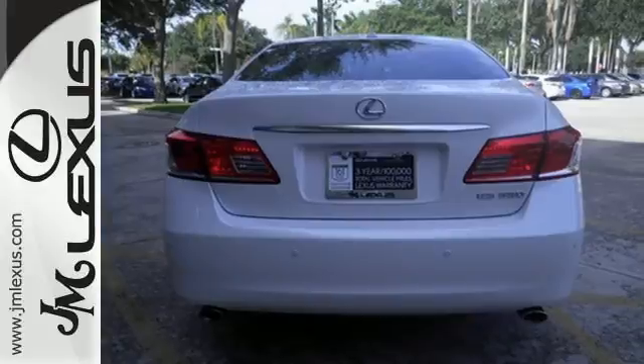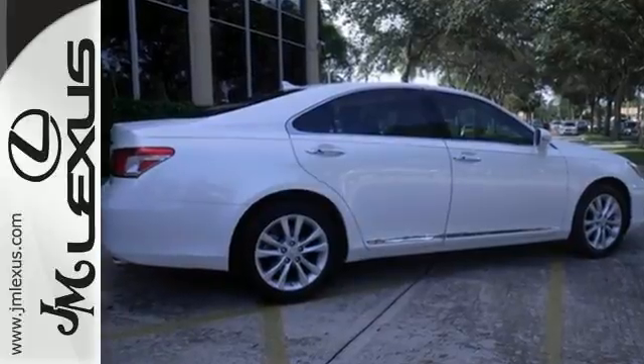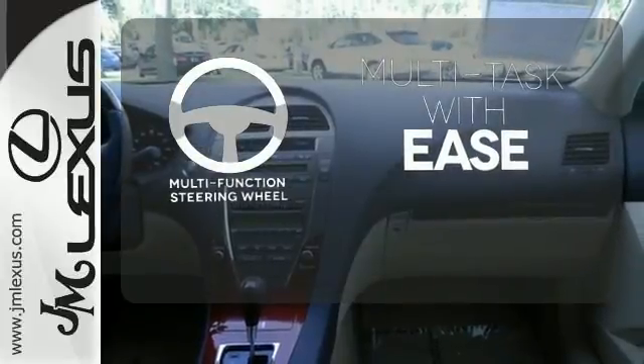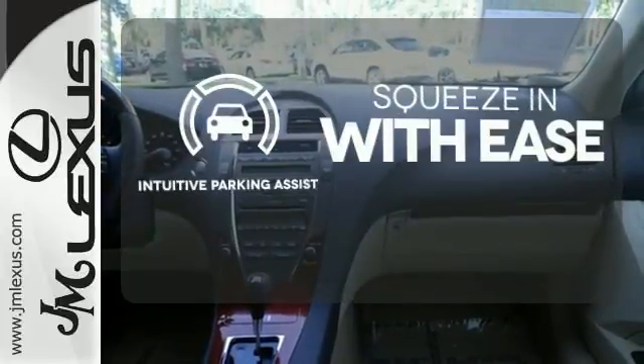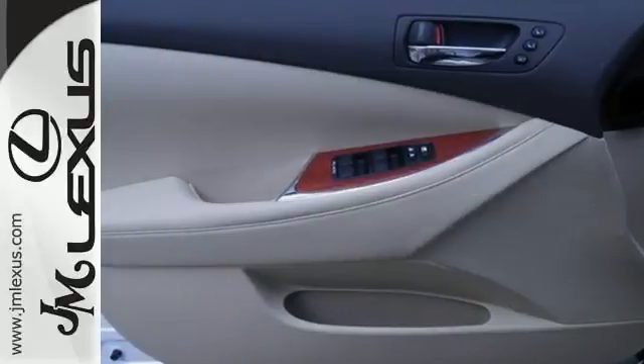It comes with a power moonroof, daytime running lights, automatic climate control, leather seating, and for added safety, side impact beams and multiple airbags. A multifunction steering wheel makes multitasking a touch easier. Intuitive parking assist lets you squeeze into those tight spots with ease. Perfectly elegant for you and your loved ones.